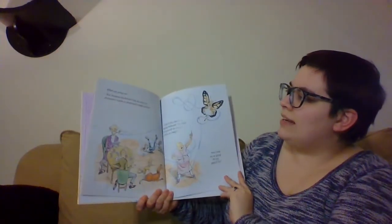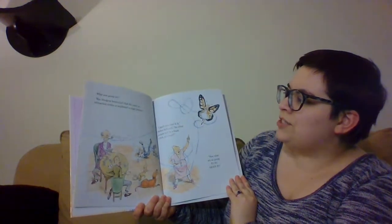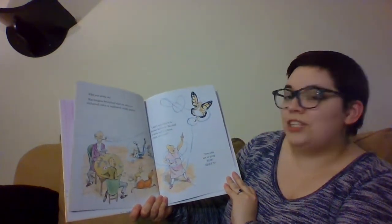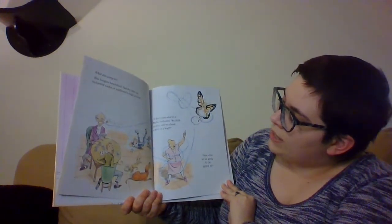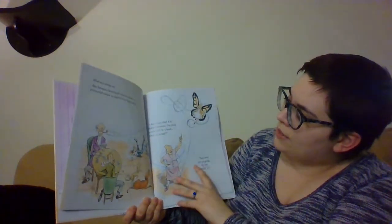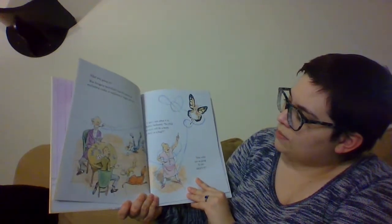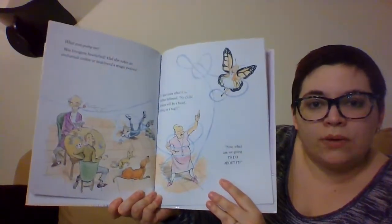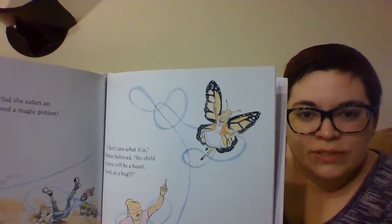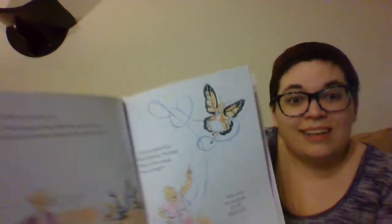What was going on? Was Imogene bewitched? Had she eaten an enchanted cookie or swallowed a magic potion? 'I don't care what it is,' Mother bellowed. 'No child of mine will be a beast, bird, or bug. Now what are we going to do about it?' What does Imogene have now? She's got butterfly wings.